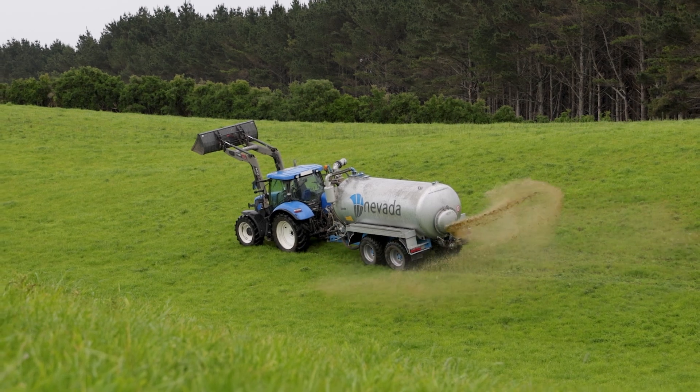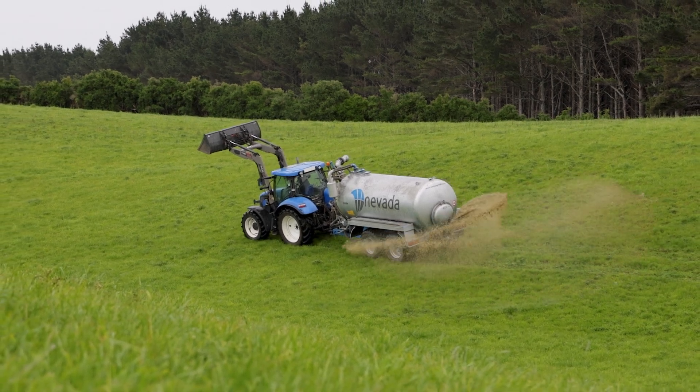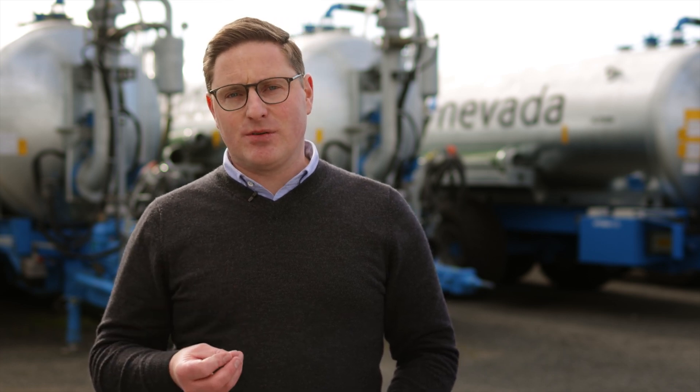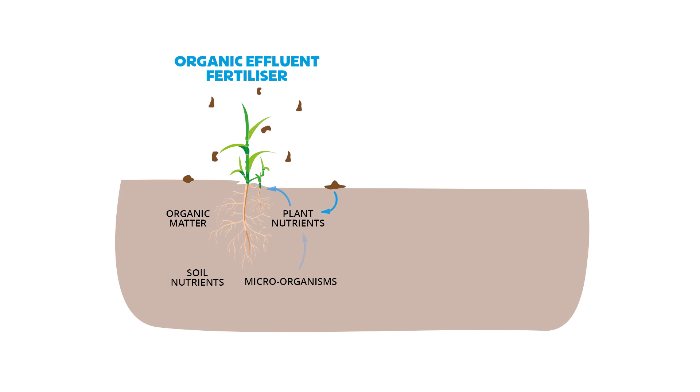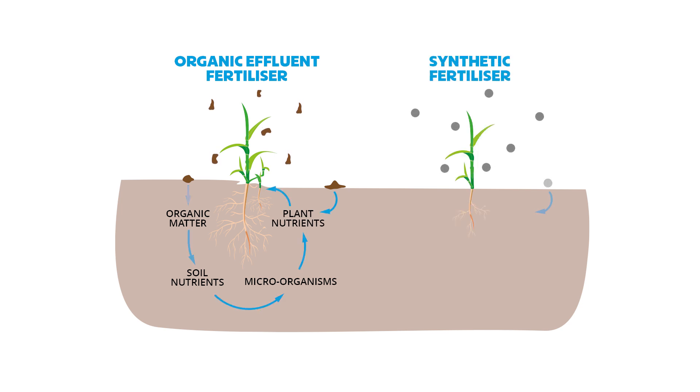While you can't directly compare effluent to synthetic fertilizers in terms of nutrient levels, the real value lies in how effluent conditions the soil. Applying effluent feeds the microorganisms in the soil, enhancing its health and productivity. This isn't just about the short term — it's about conditioning your soil for long-term gains.